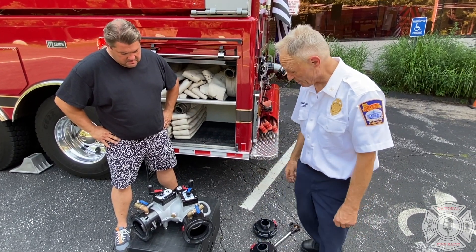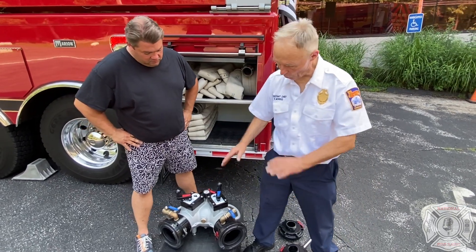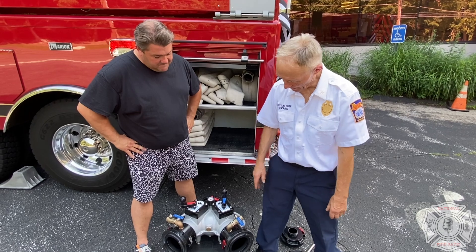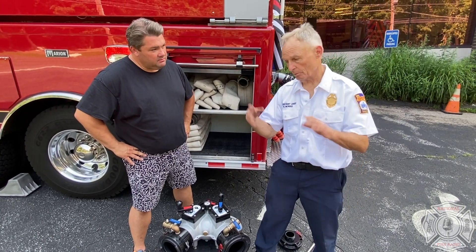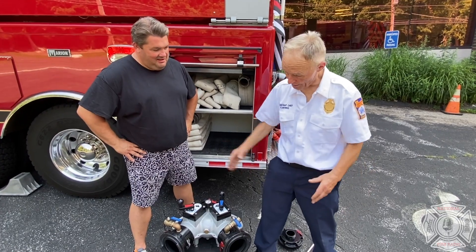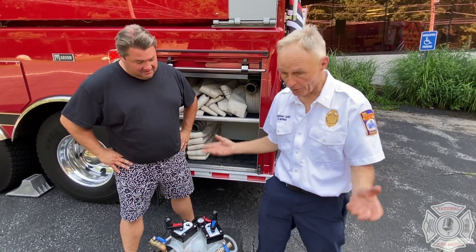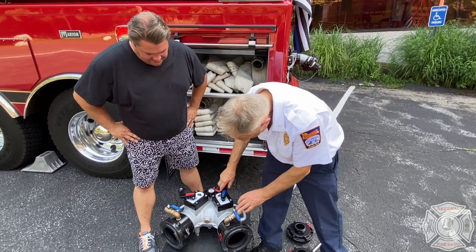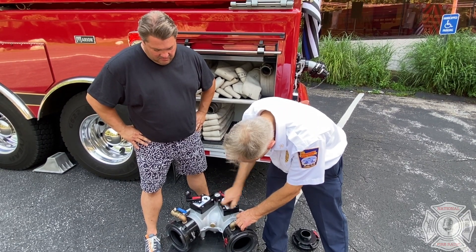But we came up with this device — this is a TFT 5-inch gated Y that's right out of the catalog, and it has these slow-closing valves because we had a water hammer problem. The water company was accusing us of breaking water mains because we had these quarter-turn big valves, and they would slam shut sometimes because we're filling at 1,000 gallons a minute. So we asked TFT for this valve, they made it — it's got a slow open and a slow close.